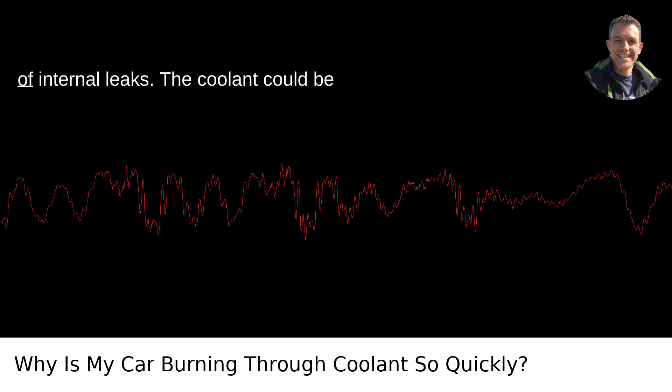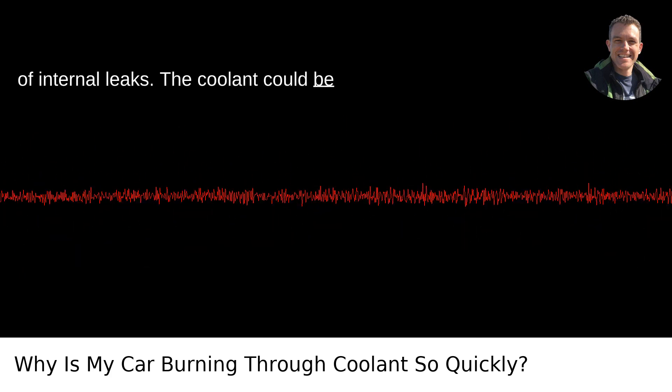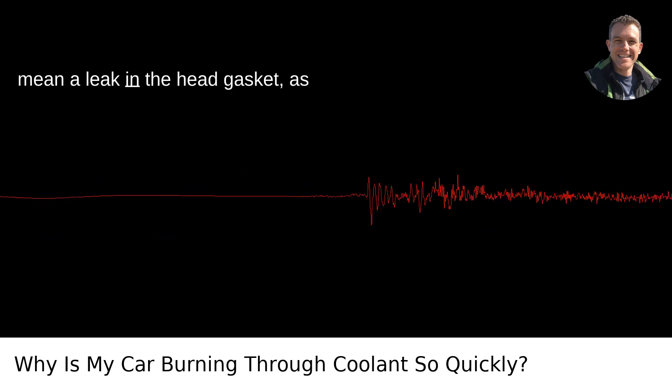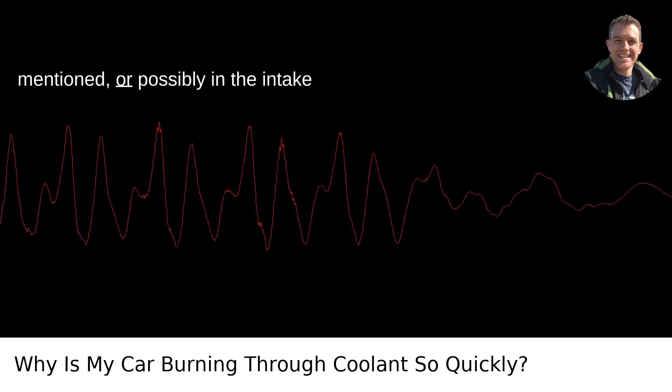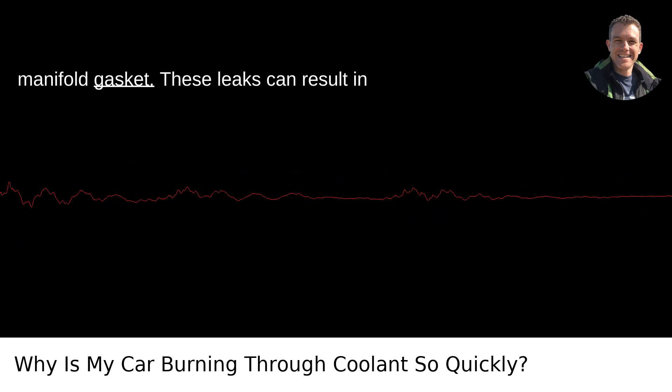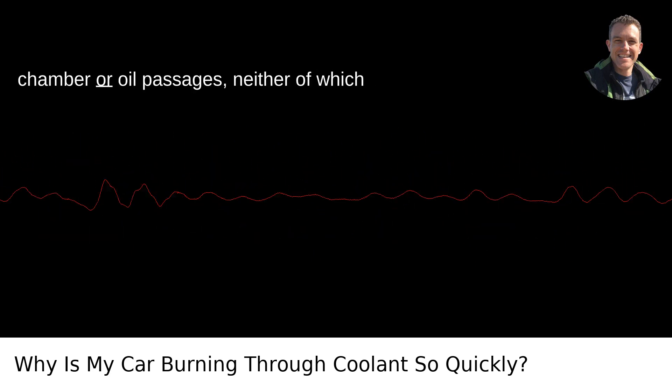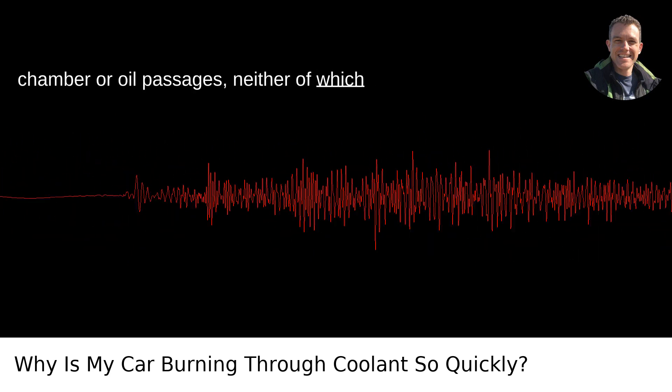Next up, we have the possibility of internal leaks. The coolant could be flirting with parts of your engine it should really stay away from. This could mean a leak in the head gasket, as mentioned, or possibly in the intake manifold gasket. These leaks can result in coolant making its way into the combustion chamber or oil passages, neither of which is ideal.